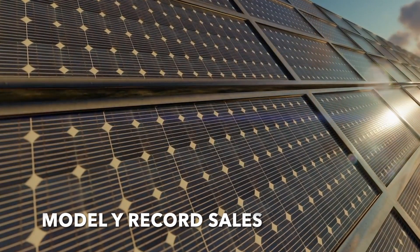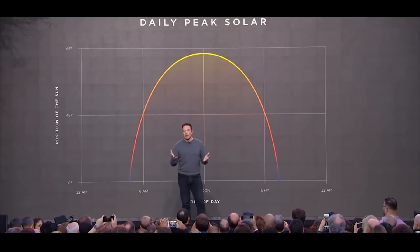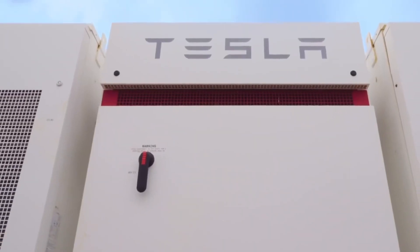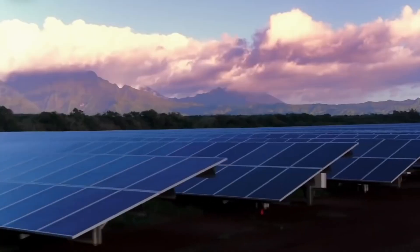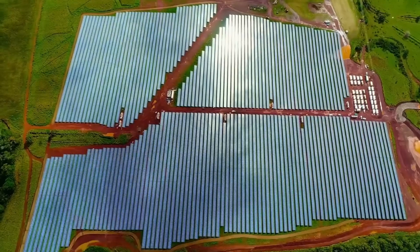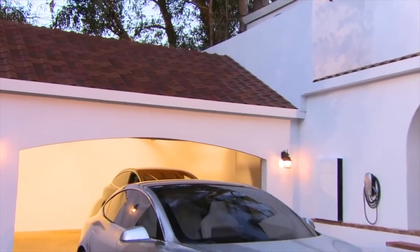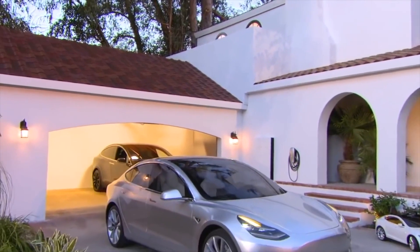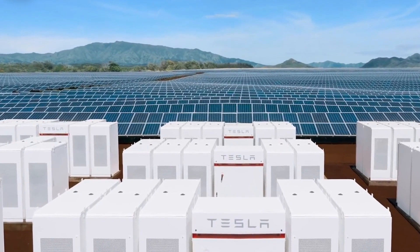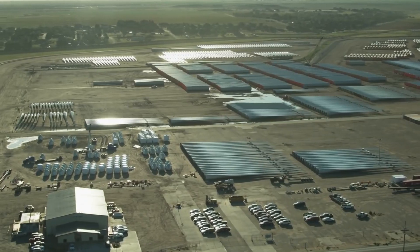Tesla leads EV charge in Norway — 3/4s of September new car sales are electric. Tesla is leading an electric offensive in Norway as new data from the Road Traffic Information Council of Norway (OFV) reveals that 77.5% of new car sales for September consisted of electric vehicles. Tesla's two most popular vehicles, the Model Y and Model 3, contributed greatly, making the electric automaker the most popular brand in Norway in September by a considerable margin.